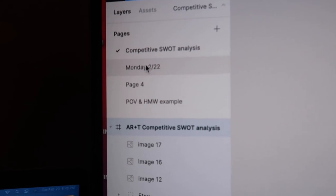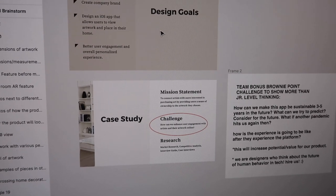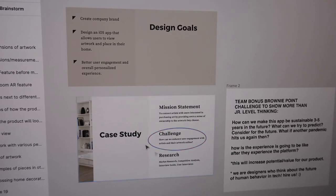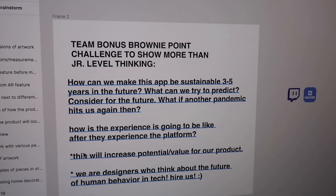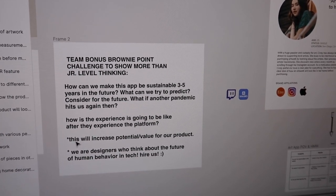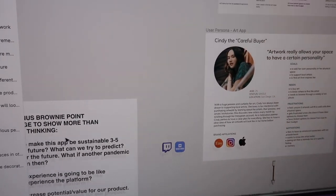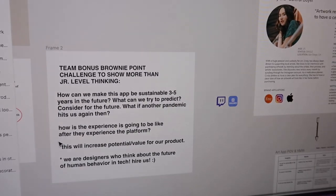Anyways, you can click on Monday — I had made one for Monday. I created a presentation for my team, screenshotted it, copied and pasted the design goals and the case study here, encircling things to make sure we remember. I also wanted to make sure we have some advanced thinking about the future — like how can we create this app to be sustainable three to five years in the future? What are we trying to predict? For example, what if another pandemic hits — how can we create this app to still be relevant and have value during that time?